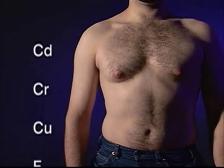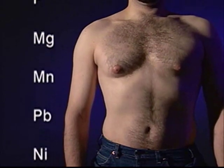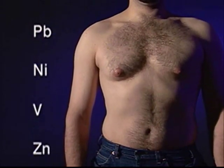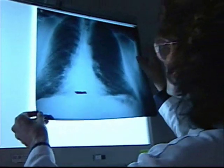Maar zelfs onder optimale omstandigheden produceren de meeste lasprocessen rookdeeltjes. Deze lasdeeltjes kunnen long-, hersen- en hartziekten veroorzaken. Dampen van nevenproducten kunnen de ademhalingswegen irriteren en men vermoedt dat deze slepende en levensbedreigende ziekten kunnen veroorzaken.